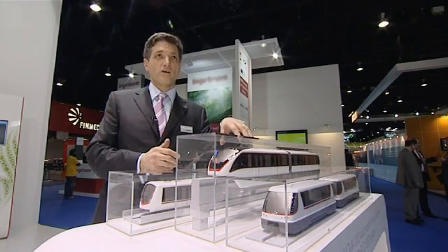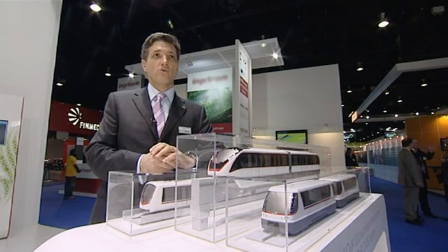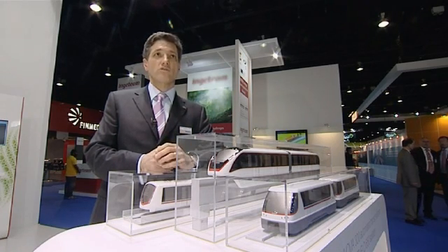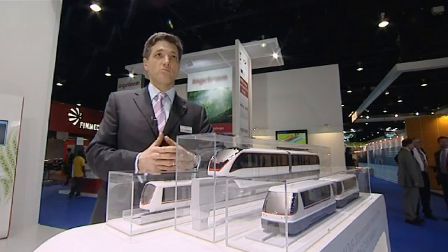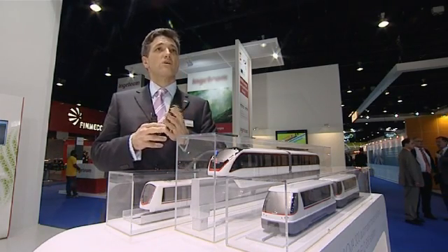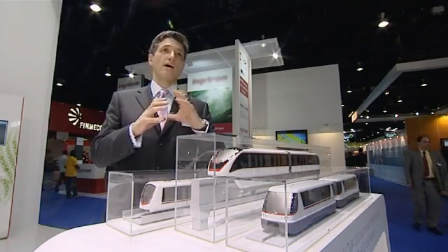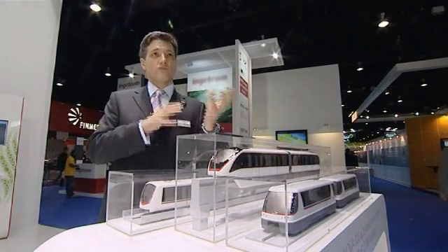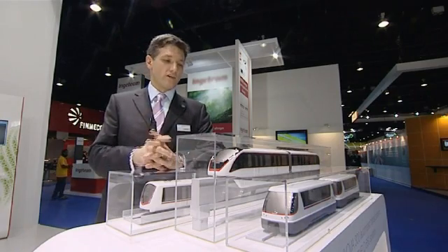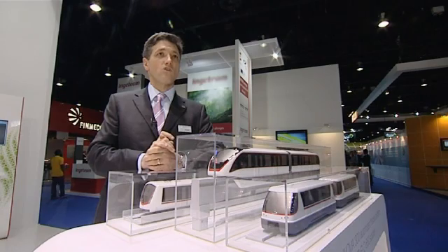For the Monorail, this is a completely new performance category that we're entering, and a number of technological advances have enabled this breakthrough. First of all, we're working with permanent magnet motors — a new technology, denser, smaller, higher power than conventional AC traction. These fit right into the hubs of our wheels on the Monorail.